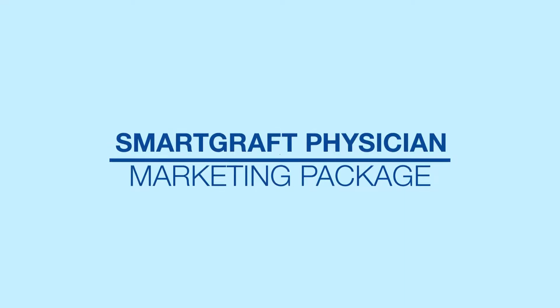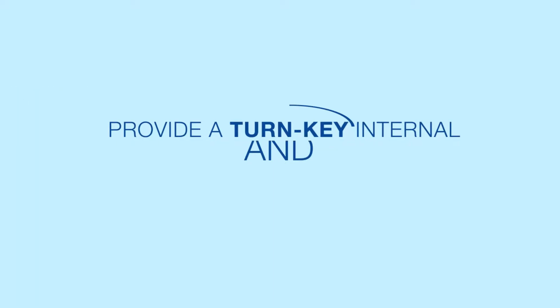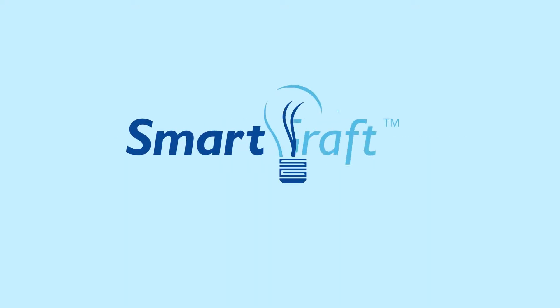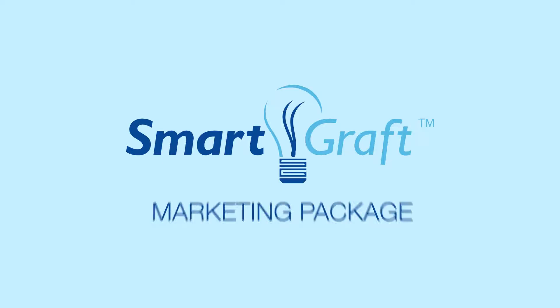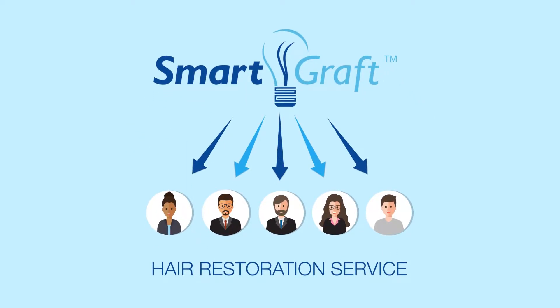SmartGraft Physician Marketing Package. SmartGraft has partnered with cosmetic networks to provide a turnkey internal and external marketing program to ensure the successful launch of your SmartGraft hair restoration service in the practice. The SmartGraft Physician Marketing Package is specifically designed to generate patients for SmartGraft hair restoration service in your practice.